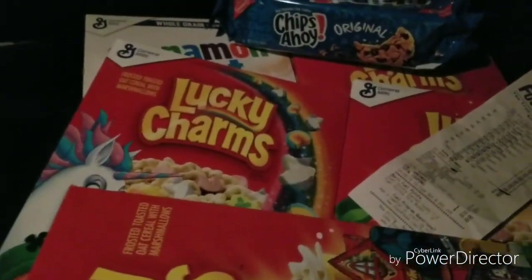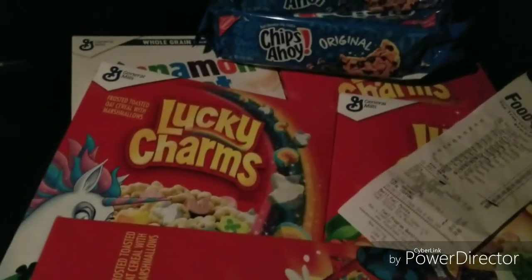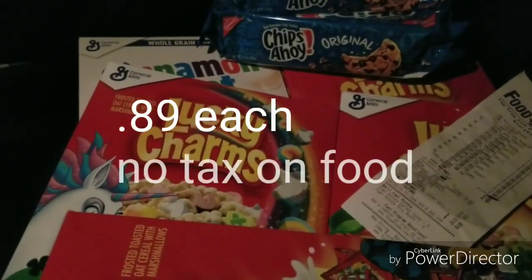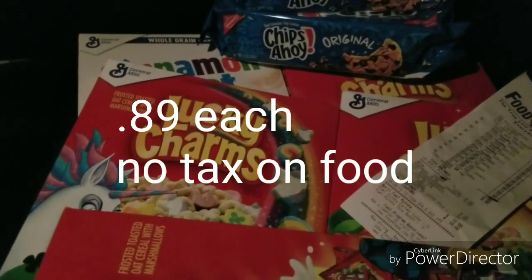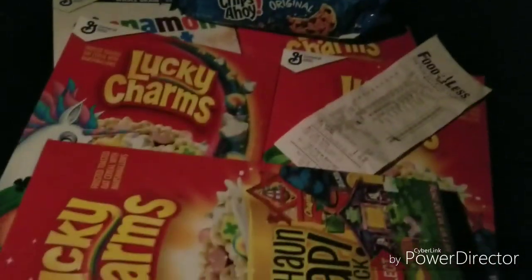This deal is at Food for Less — hurry up and get there because I don't know when it's gonna end. Normally they start a new sale on Wednesdays, and by Tuesday everyone's gonna be grabbing this stuff. Download the app — from your baby mama, baby daddy, uncle, sister, brother, cousin — just download the app and go get this deal.